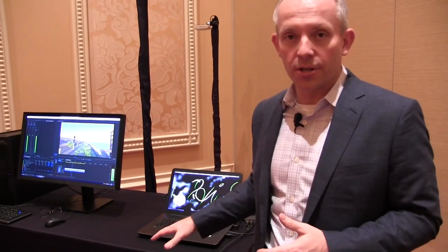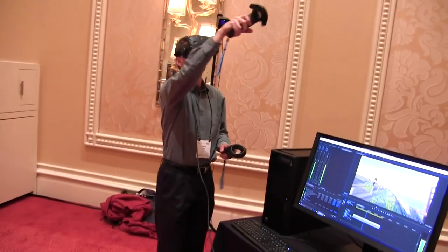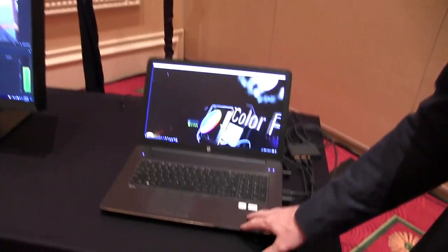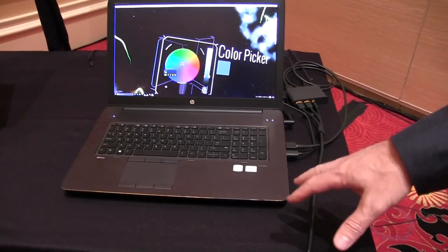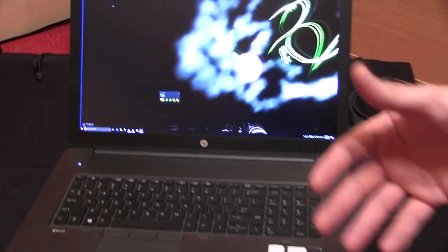First we're going to talk about our new VR ready mobile workstation. We just launched our fourth generation of HP ZBook mobile workstations and one of the great features of the new ZBook 17 is it supports NVIDIA's latest Pascal graphics — the P5000 graphics — which are VR capable.